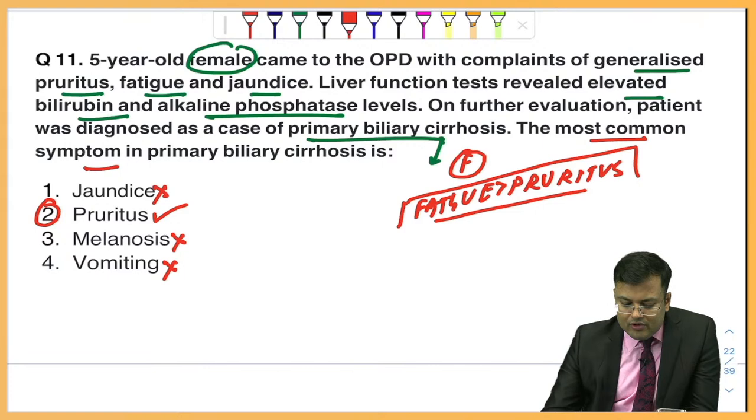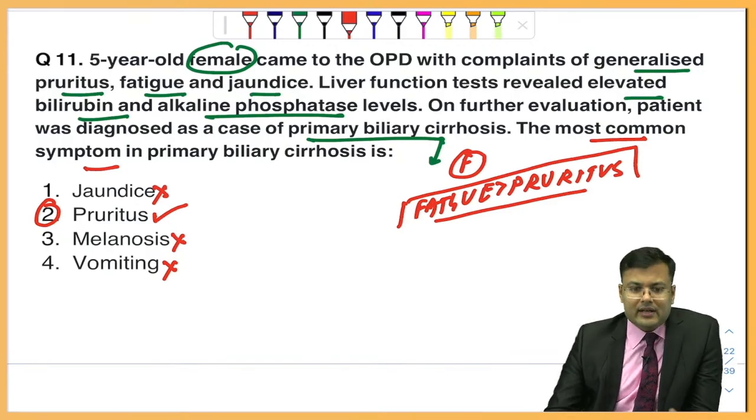Anti-mitochondrial auto-antibodies are also present in primary biliary cirrhosis. The correct answer is itching or pruritus.